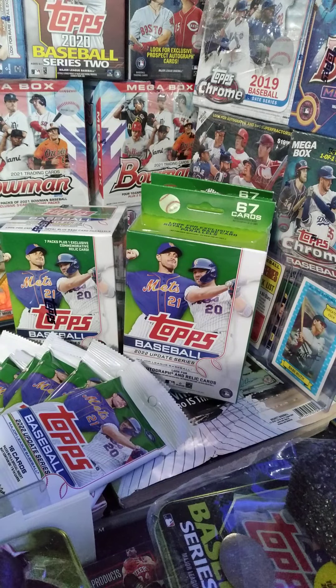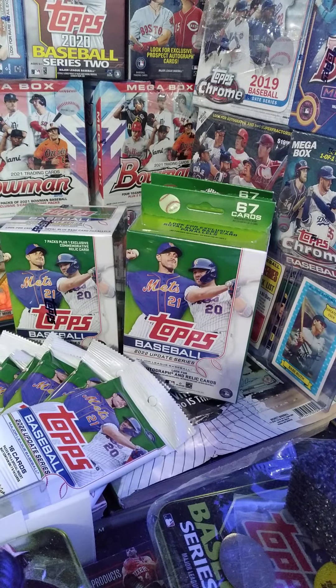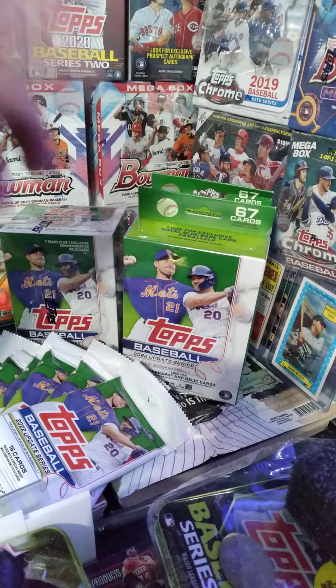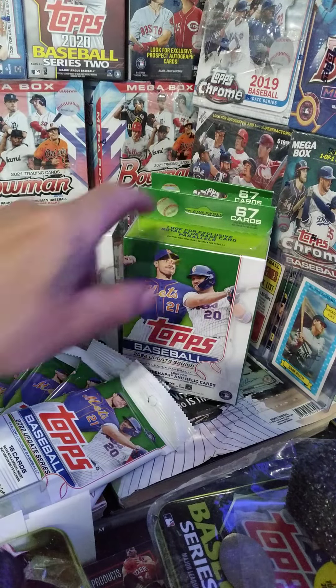Let me know if you guys are finding some of this stuff out there — it's starting to pop up a little bit more. I saw it at a few different Walmarts and a couple Targets. I think it's gonna be plentiful, but the chase has been fun. I'm still gonna be buying as much as I can.